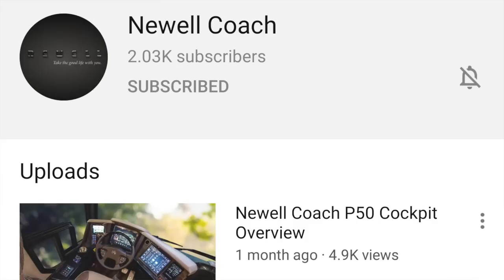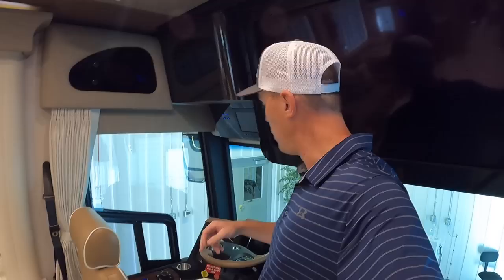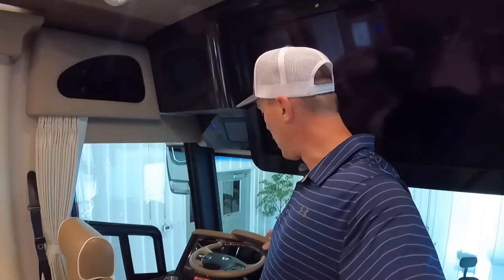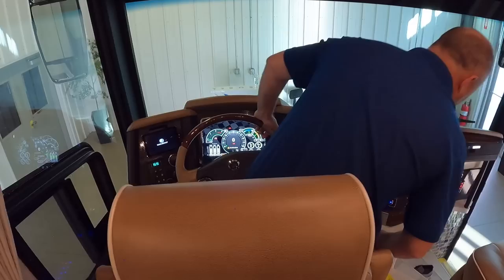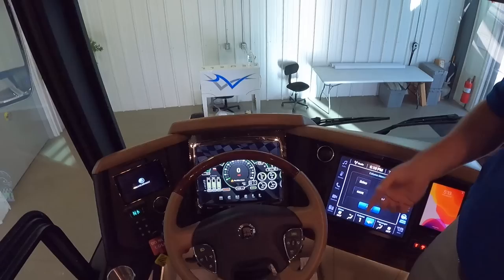This is the new 2021 cockpit area. Newell Coach recently had a video on their YouTube channel where Brian, one of the salespeople, explained the entire cockpit area — I'll leave a link in the description. It's definitely worth checking out Newell Coach's YouTube channel for all the cool stuff they share.